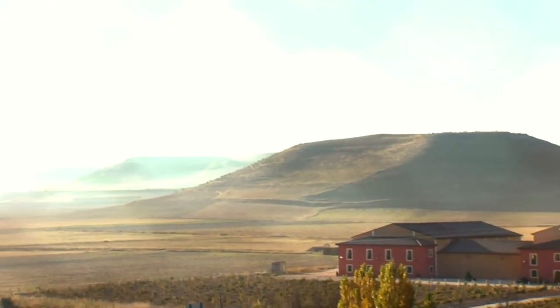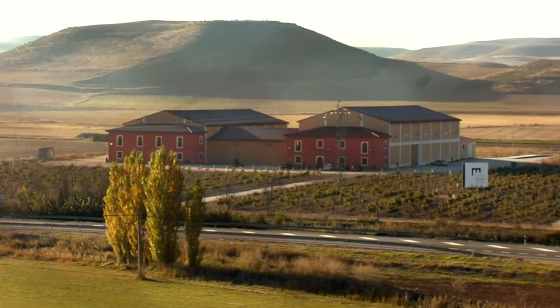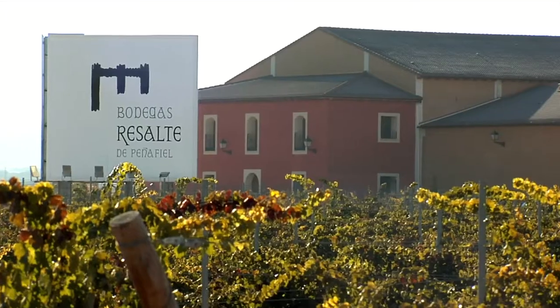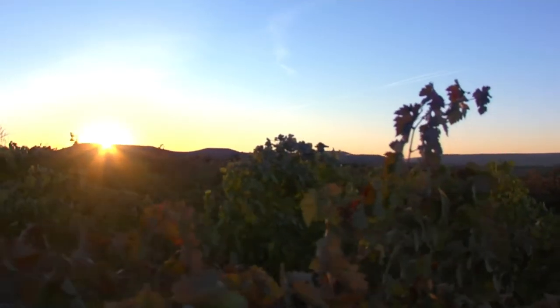Bodegas Resalte de Peña Fiel started to produce high-quality wines in the year 2000 at the prestigious Spanish DO Ribera del Duero, incorporating the latest technology and traditional methods. But what is the key factor to achieve this high level of quality?